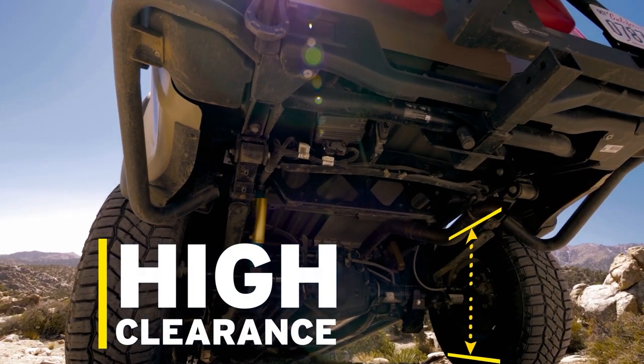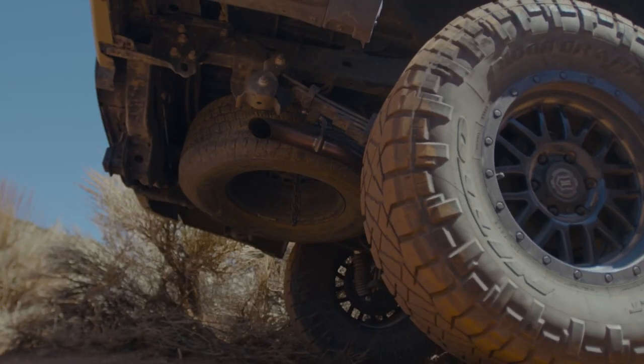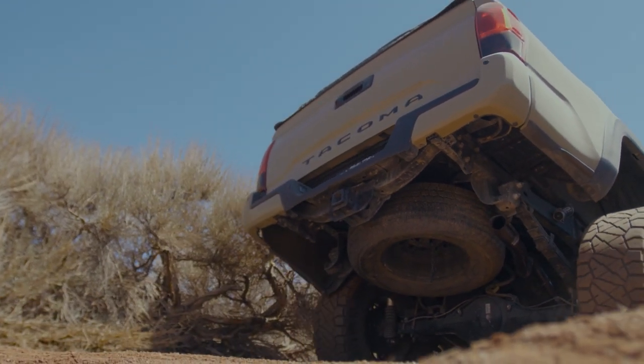In addition, we also incorporate a high-clearance exhaust design. This means that the muffler is tucked well above the frame and chassis, but it also means that we put the tailpipe up inside where it doesn't get hit by any of the obstacles it might come across on the trails.